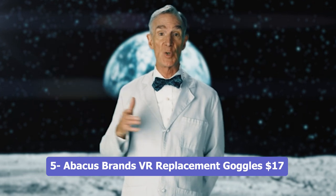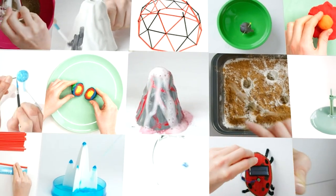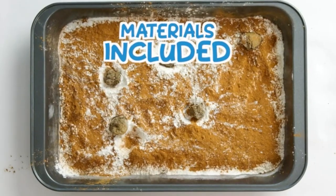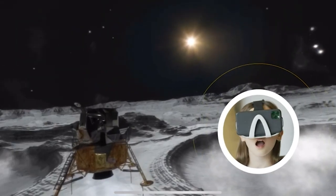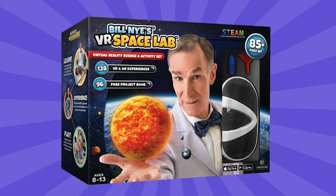Number 5: Apacos Brands VR Replacement Goggles, $17. The Apacos Brands VR Replacement Goggles are specifically designed to be used as replacements for Apacos Brands and Professor Maxwell's virtual reality STEM learning and activity sets. These replacement goggles are compatible with the corresponding kits, which are sold separately. With these goggles, users can continue their immersive and educational virtual reality experience without interruption. The goggles are made with quality materials to ensure durability and comfort during extended use. If you need a replacement for your Apacos or Professor Maxwell's VR set, these goggles are the perfect solution.